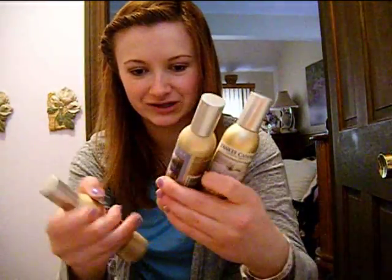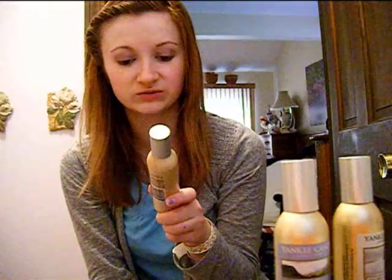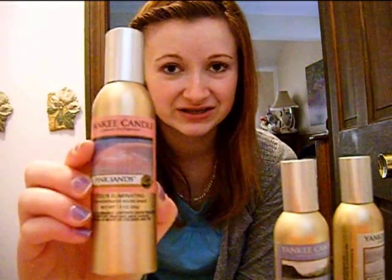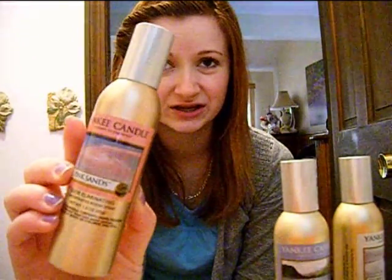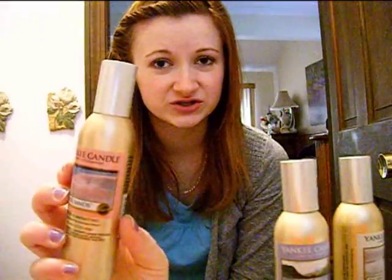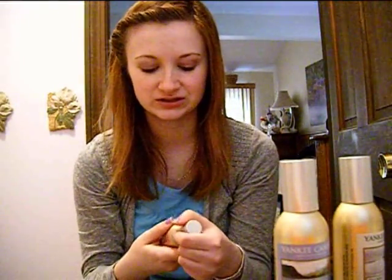Next, I got a bunch of their room sprays — they say odor eliminating concentrated room spray. This is the one I'm most excited for. This is Pink Sands. I have a tart of this and I absolutely love Pink Sands. It smells kind of like pink lemonade and just really fresh, kind of sweet and citrusy, really yummy smelling.